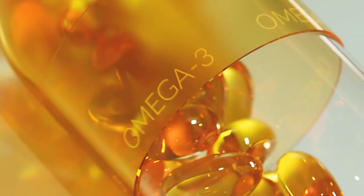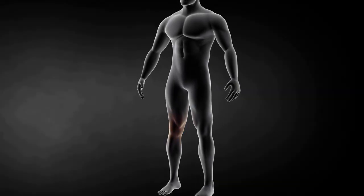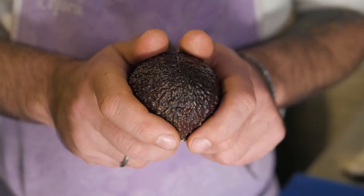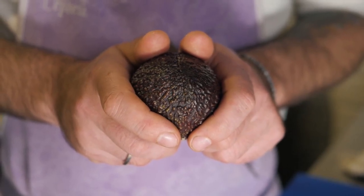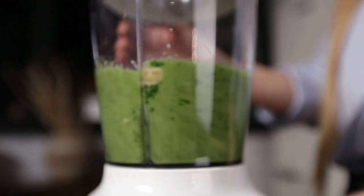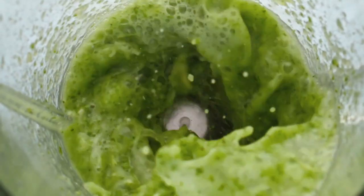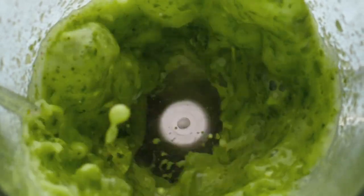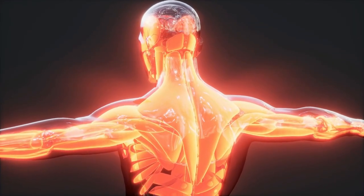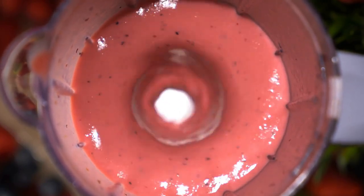With their omega-3 fatty acids, avocados and kale contribute to anti-inflammatory effects, maintaining a balance between pro-inflammatory and anti-inflammatory processes. Furthermore, smoothies which contain water or other liquids are hydrating and aid the body's natural anti-inflammatory processes. A tasty way to reap the health benefits is to incorporate avocado kale smoothie into your diet.